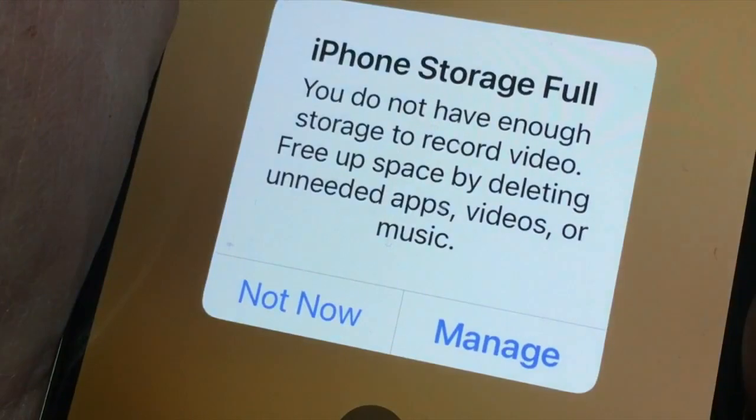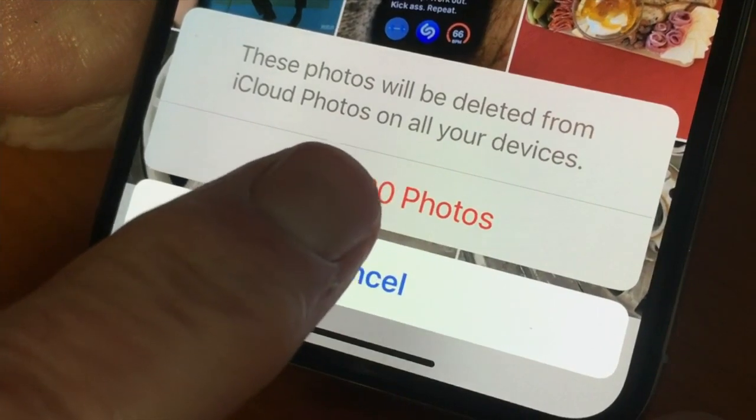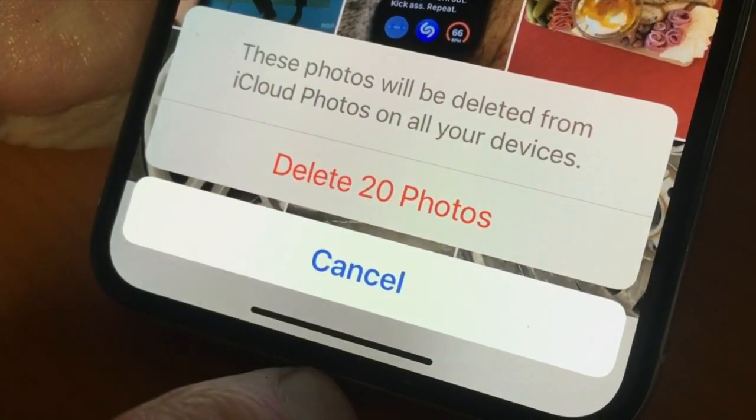Apple makes it super easy to take, share, and save photos with these devices, but it's frustratingly too easy for one person to accidentally delete all of those photos for everyone. And what happened to the LeCapra family happens frequently. Tim LeCapra's teenage daughter, Carrington, had run out of space to take more photos and videos, so she went into her iPad, selected all the photos, and deleted every photo she had on her iPad. The problem is her iPad was connected to her mom's iCloud account.